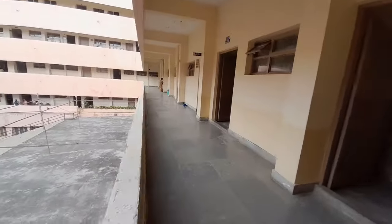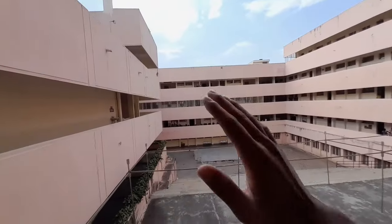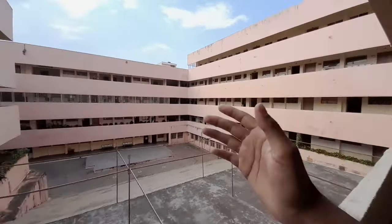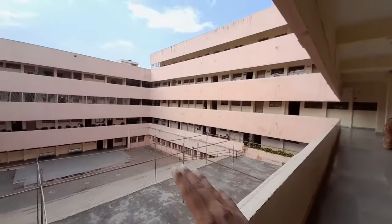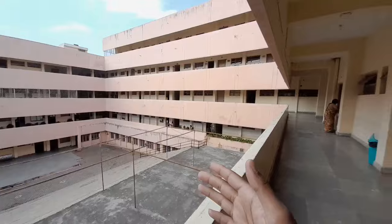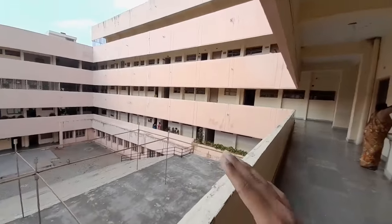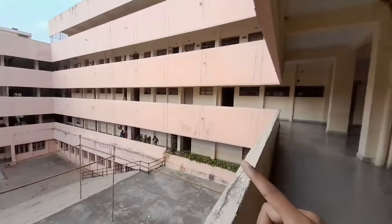There are boys' and girls' washrooms on this floor. This is the first floor, and mainly the freshers — the freshmen — spend time over here. This old A block almost belongs to them. Like, in first year with common subjects, all the people will be spending time here, including mechanical and civil students.